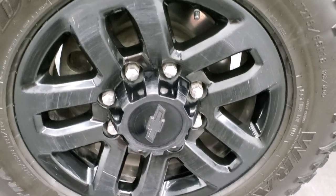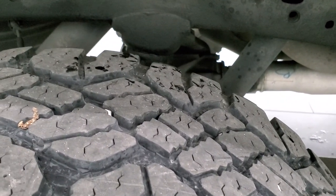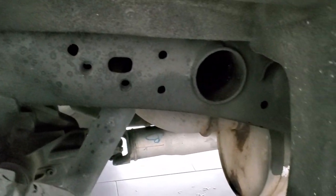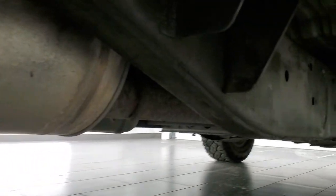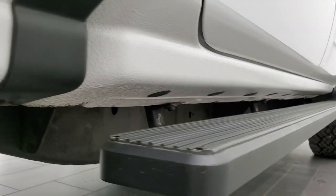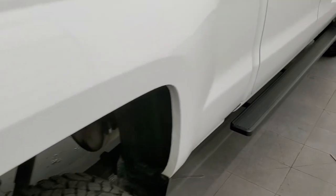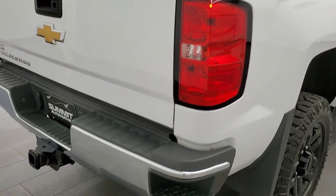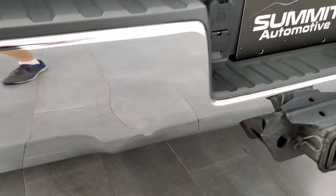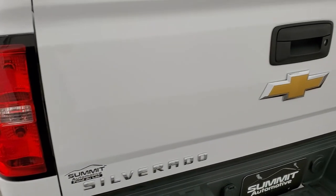The back rim is in pretty nice shape, got a couple little scuffs on it. The back tire has just as much tread as the front tires and the frame and underbody is in excellent shape. Very little to no corrosion — my guess would be a southern truck. Lower rockers all look really good and you get some nice painted step bars on here. Bed rail covers, and as we come around to the back, the rear bumper is in pretty nice shape. One tiny little ding right there, but other than that, that's really the only major imperfection I saw on the truck.